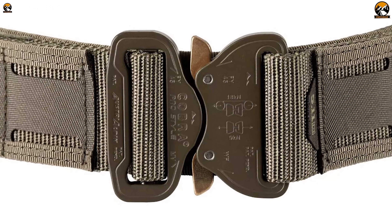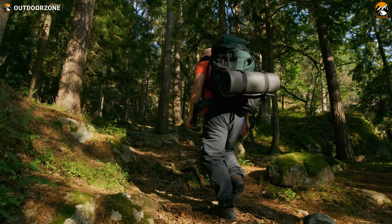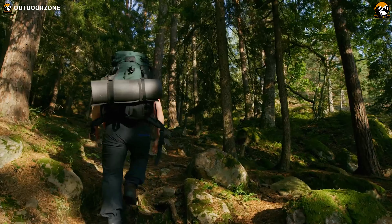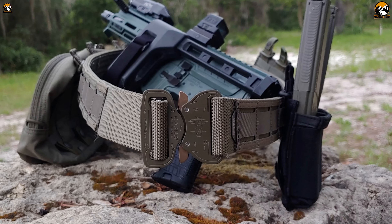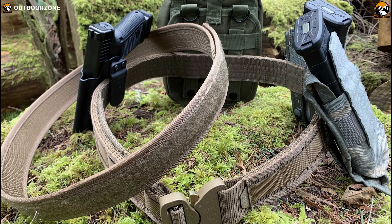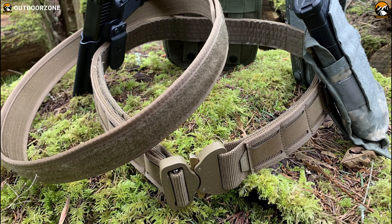The low-profile design minimizes bulk and interference, and the quick-release buckle allows for easy on and off. Whether you're a hiker, camper, or tactical operator, the Maverick Battle Belt is a must-have for anyone who needs a reliable and customizable belt system for their outdoor activities or missions.